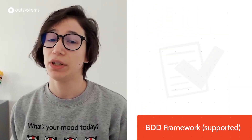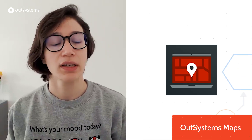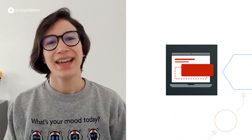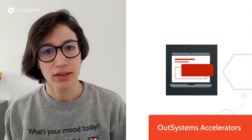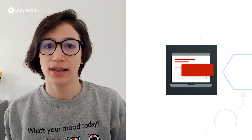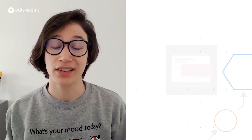Let's talk about a few new supported components. For example, we have the BDD Framework for Reactive, we have the OutSystems Maps component which can help you add maps in your app. And of course, the OutSystems Accelerators, which came late in the year, but it's a cool component because it has a variety of code that can help you accelerate a few use cases.